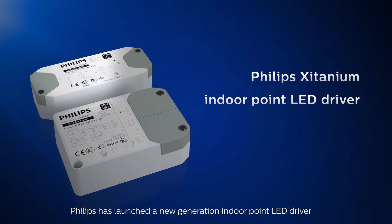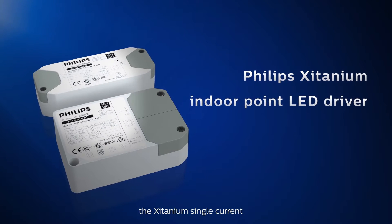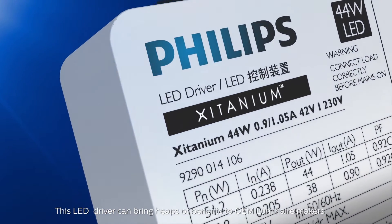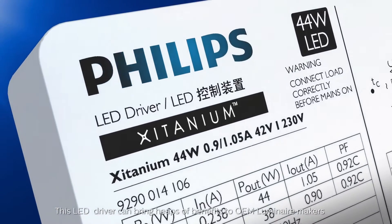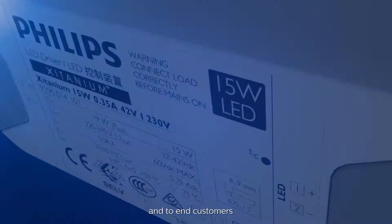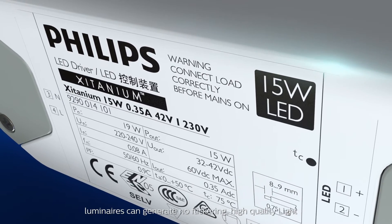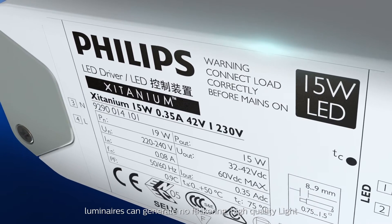Philips has launched a new generation indoor point LED driver, the Zitanium Single Current. This LED driver can bring heaps of benefits to OEM luminaire makers and to end customers. With the Philips Zitanium LED driver, luminaires can generate no flickering, high quality light.